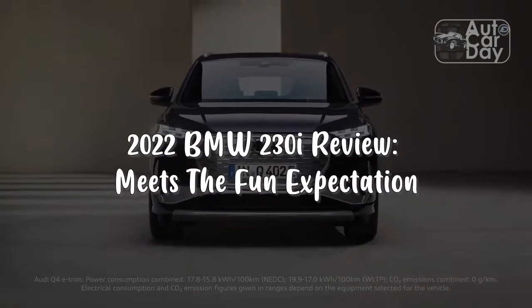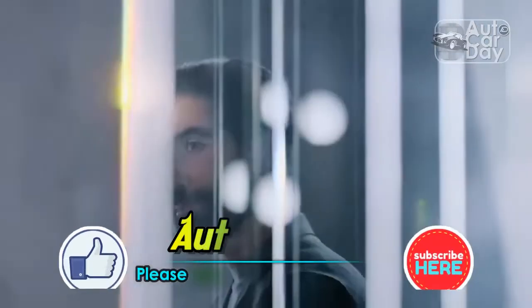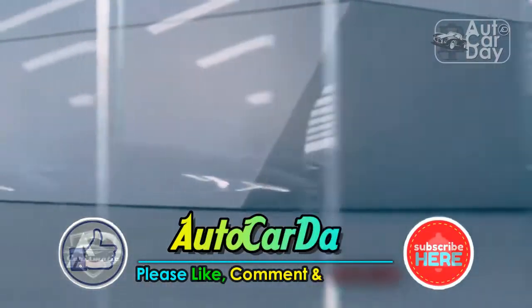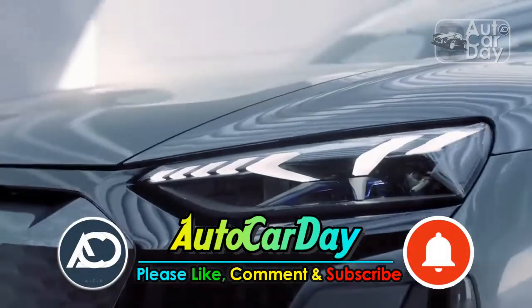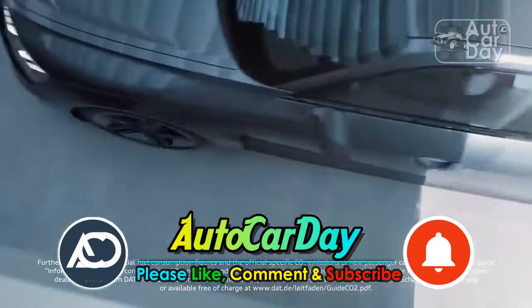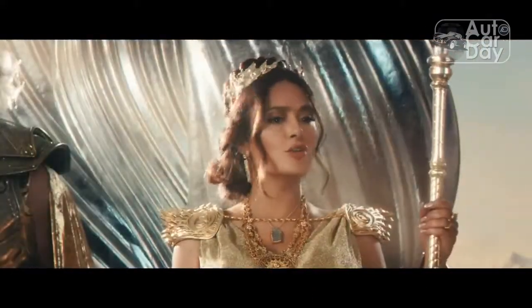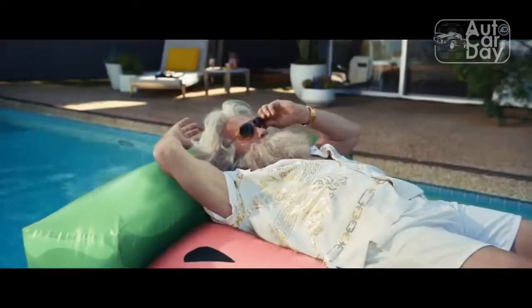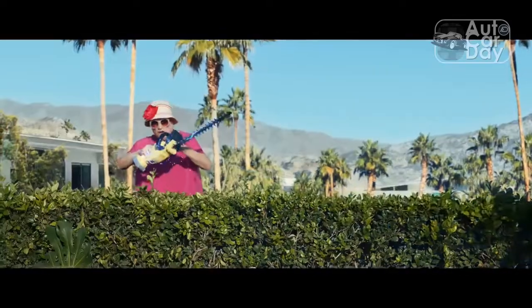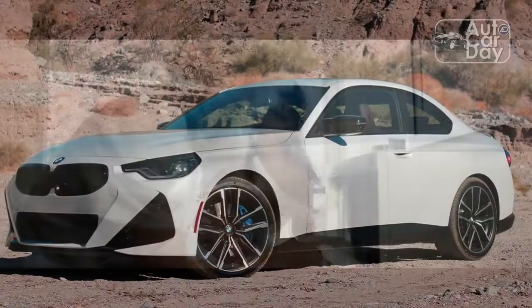2022 BMW 230i Review: Meets the Fun Expectation. The 2022 BMW 230i is a refreshing take on the classic sports coupe formula, carrying on the torch from the fantastic first-generation model. In short, this BMW is a great driver's car, especially in a segment that is shrinking down to a few options.